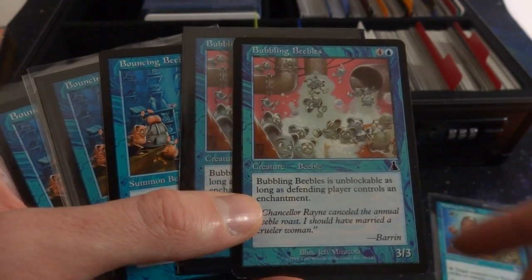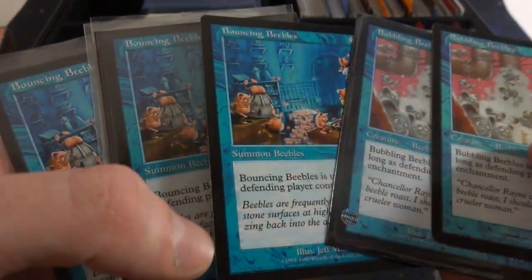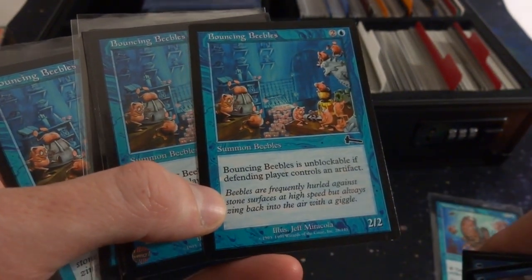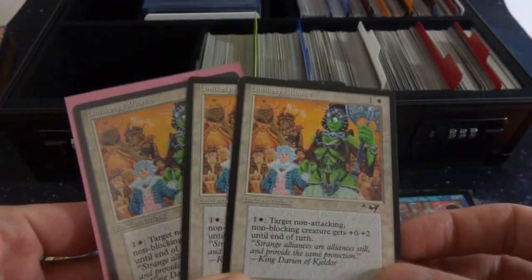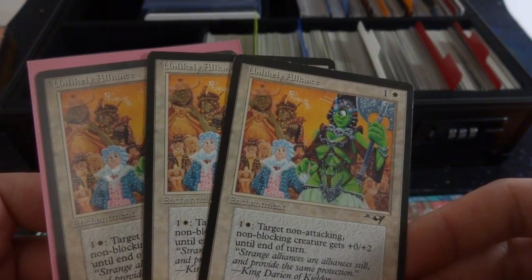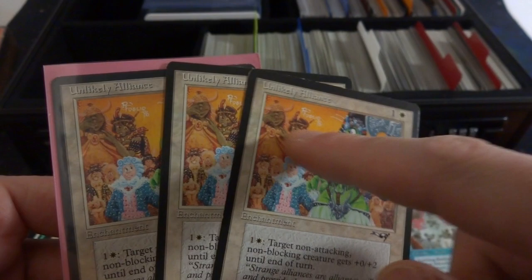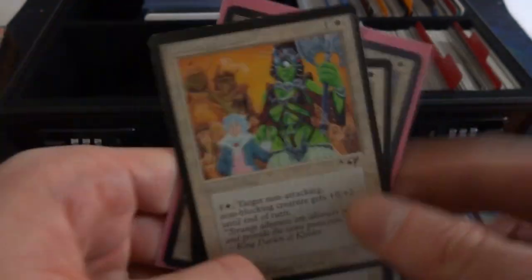The Beeble is four and a blue, 3/3, unblockable as long as the defending player controls an enchantment. And I have another version — Bouncing Beebles, they're bouncing around, like naked little mole rats coming out through the grates. Two and a blue, 2/2, unblockable if the defending player controls an artifact. I actually saw the artist who made it at a magic convention — he was selling playmats, almost wanted to get one. Cool to talk to people about Beebles for a second. This one's Unlikely Alliance — just makes me happy to see different people coming together. It's like a guy with a powdered wig in love with a big green warrior lady. You can see they're at a wedding with both families in the background, all just hanging out having fun.